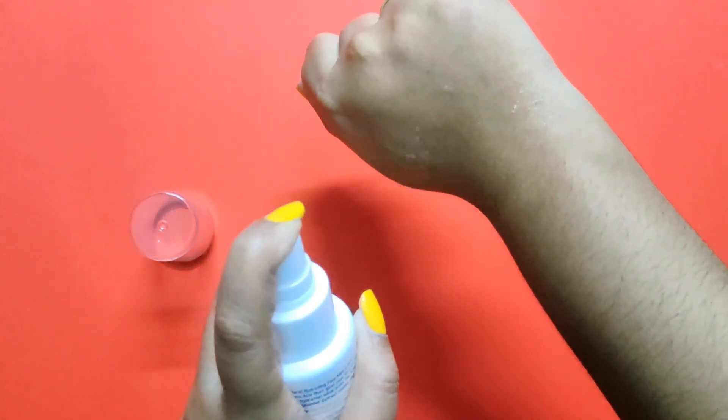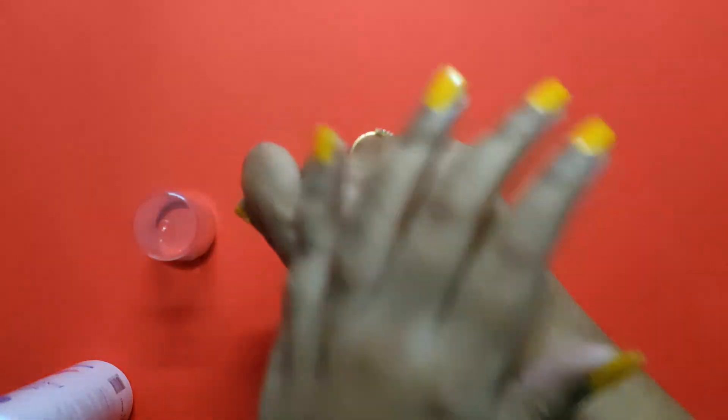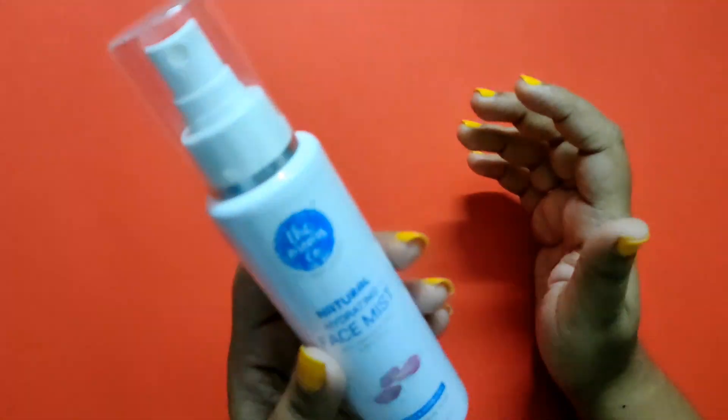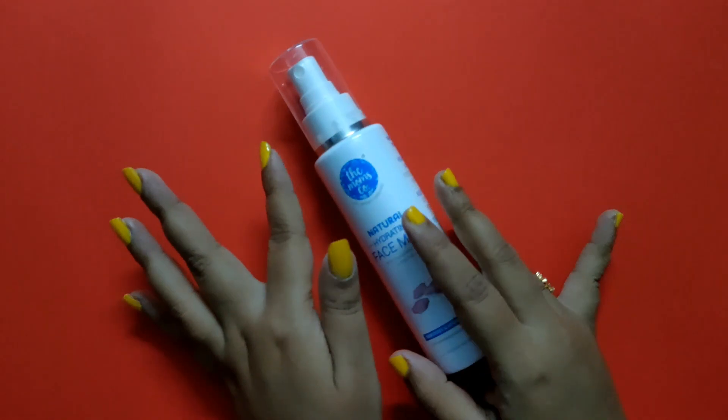This is a really good face mist — I really like it. It's lightweight and it really hydrates your face. I've been loving this one. The smell is good and the packaging, especially the spray bottle, is really nice. I'll leave the link in the description box so you can check it out if you like.